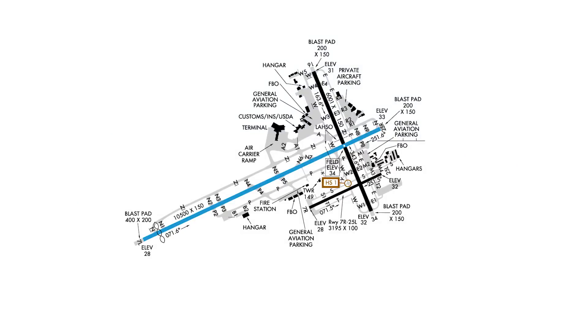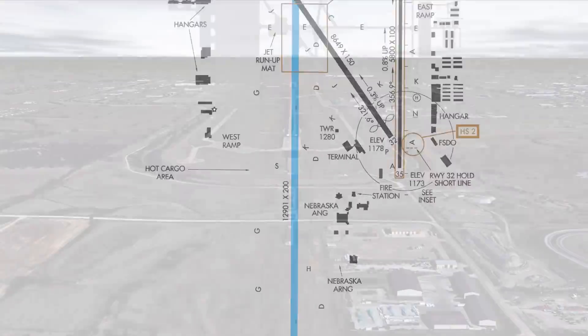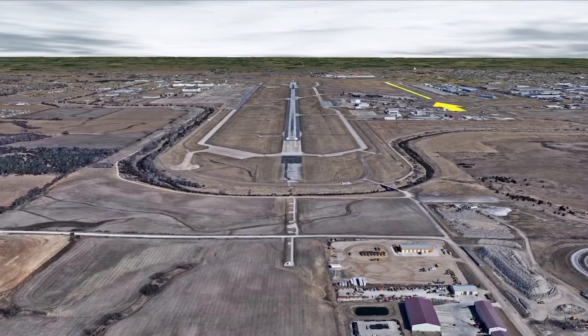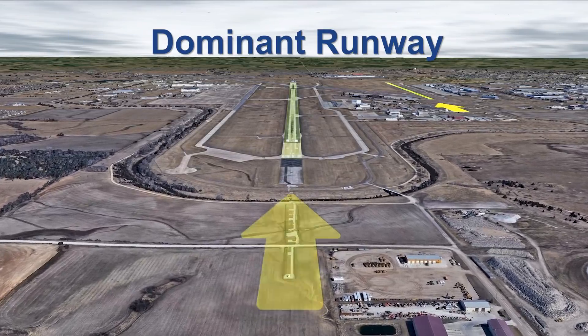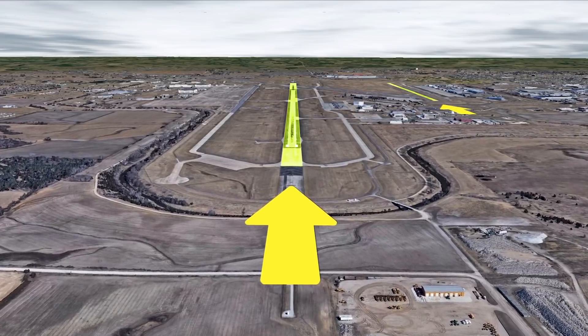For instance, it can lead to a lineup with the dominant surface — a runway that is closer, longer, or wider. At this airport, notice that there is a shorter offset runway on the right side. It does not stand out as much as the dominant runway directly in front of us. The dominant runway can draw your attention away from your assigned runway.